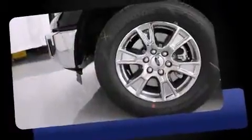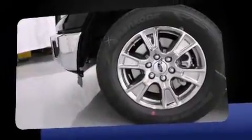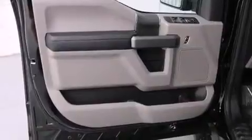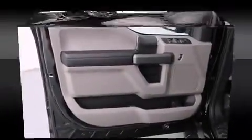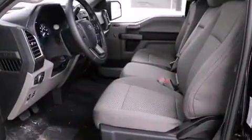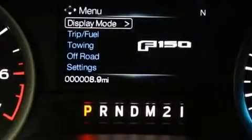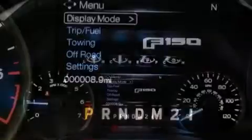Amenities include remote keyless entry, front and rear reading lights, adjustable headrests in all seating positions, a rear step bumper, an outside temperature display, automatic dimming door mirrors, a trailer hitch, and much more.